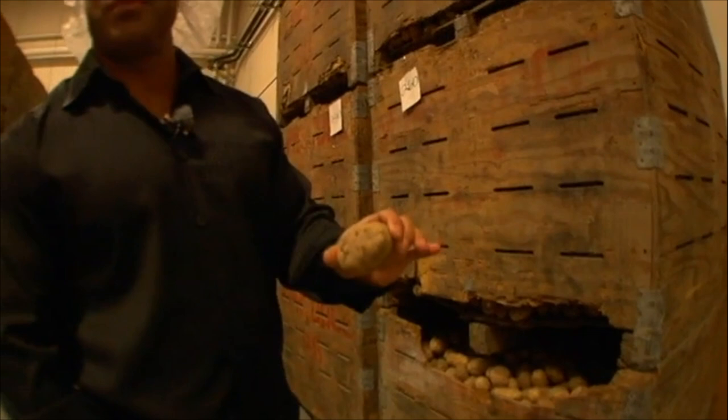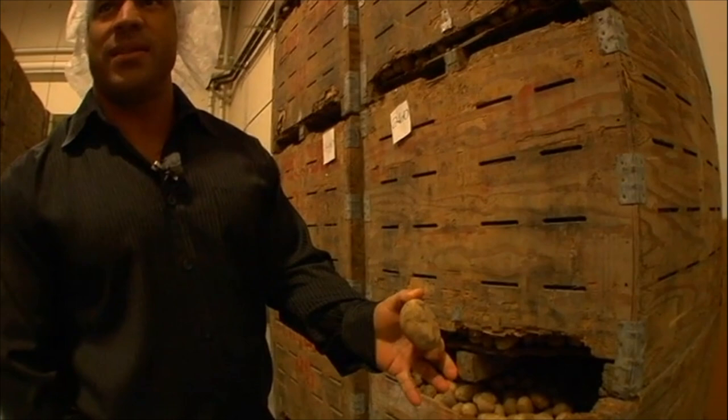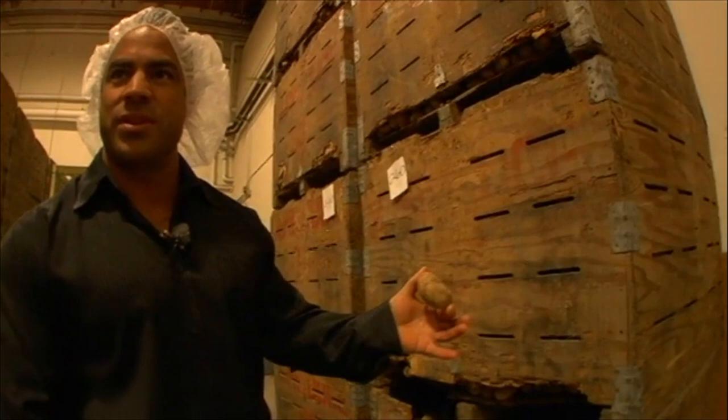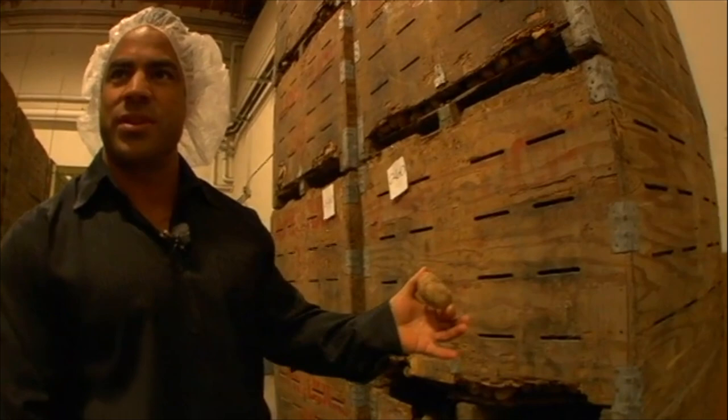Basically, we get our potatoes in. They call these eliminators, because they're not big enough to go to retail for the fresh market, so they fall through a screen. The potato guys in eastern Washington would basically send this to cattle feed, but we're able to use it because it's uniform in size, so it works good for cooking. And we get it at a good price.